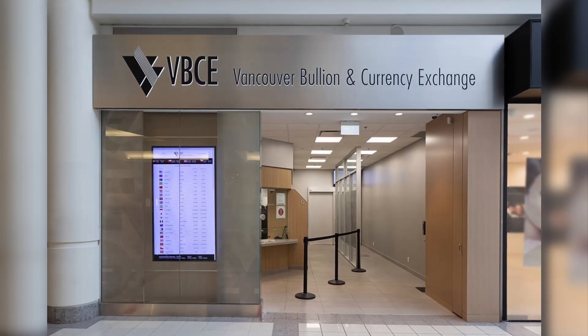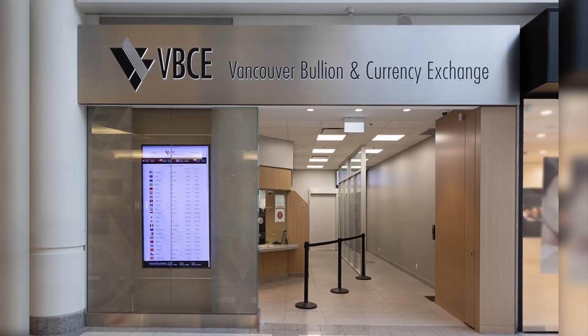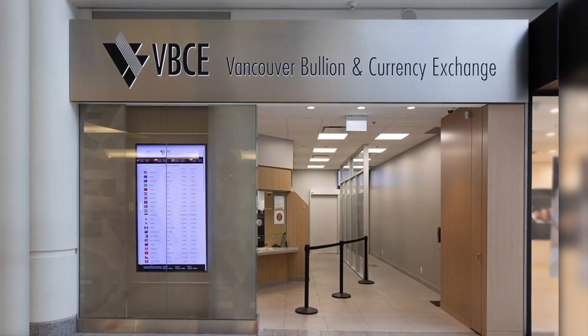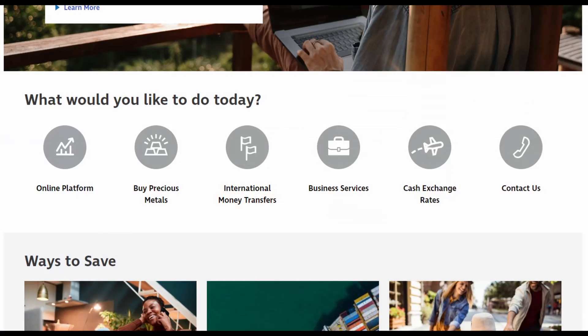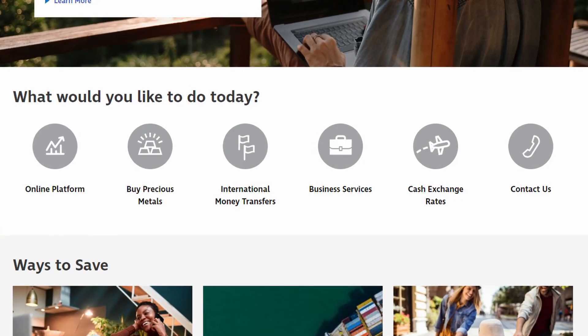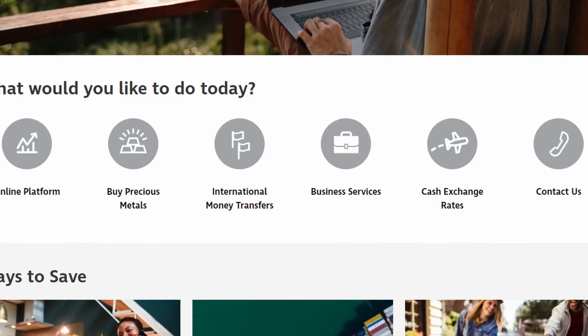With four locations spanning the greater Vancouver area, the Vancouver Bullion and Currency Exchange has established a successful presence in the industry for over three decades. They offer various services, including the sale of precious metals, international money transfers, and of course, currency exchange.